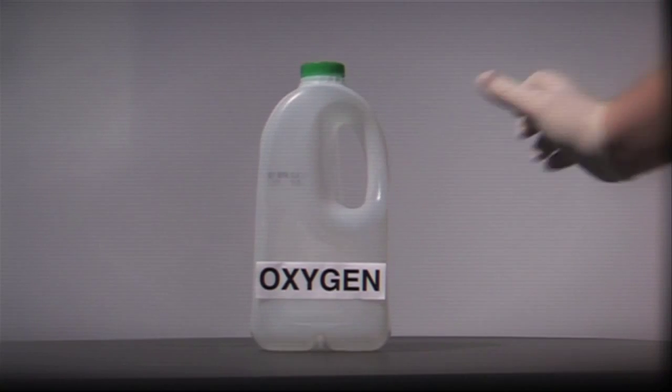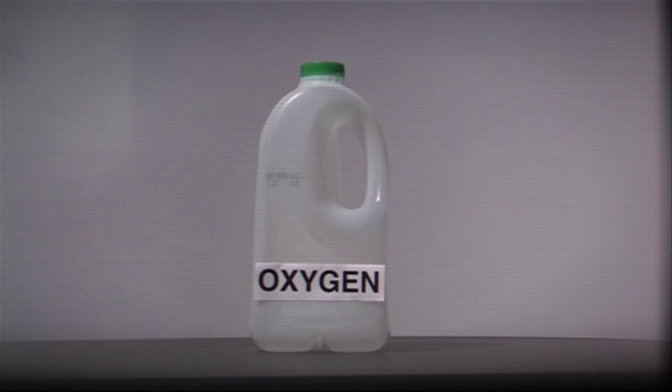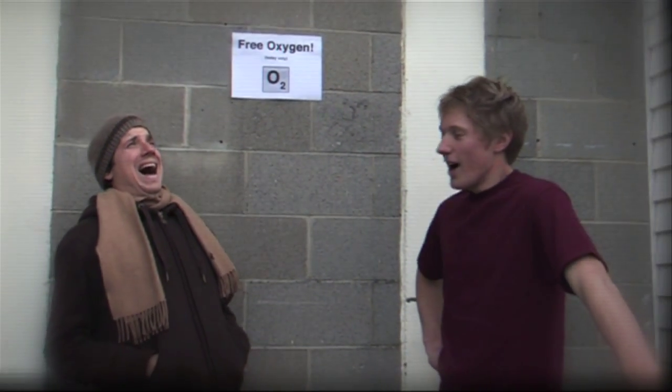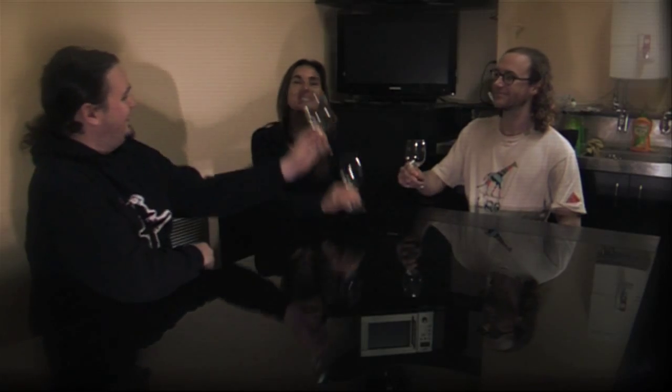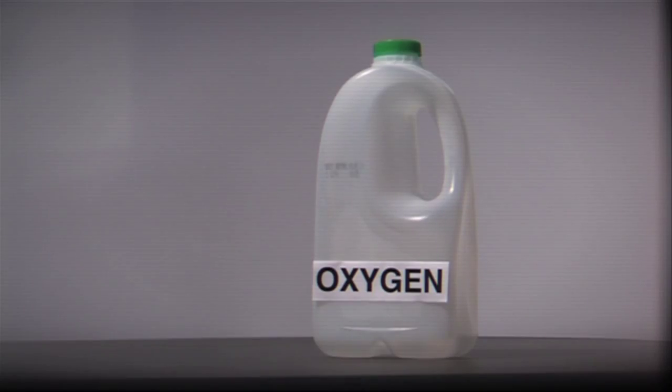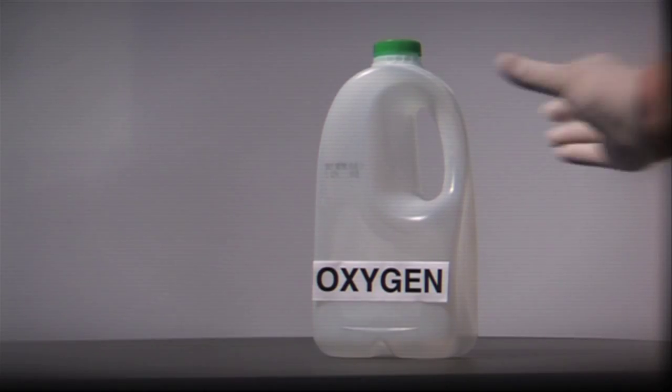Yes, oxygen. Delicious, refreshing oxygen. You might have seen people enjoying oxygen on the street or in an exclusive oxygen bar. But why is oxygen so important? Let's find out.